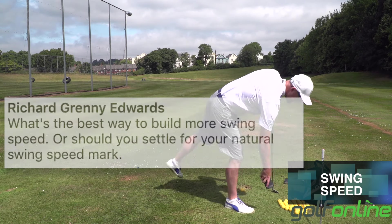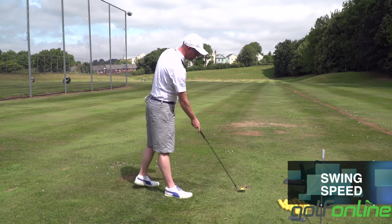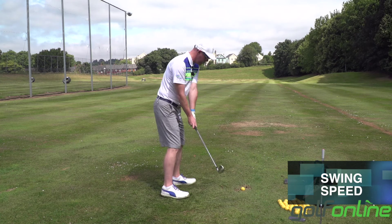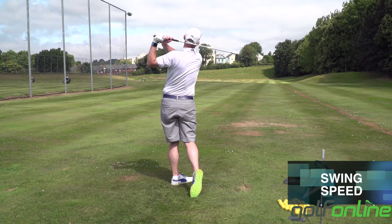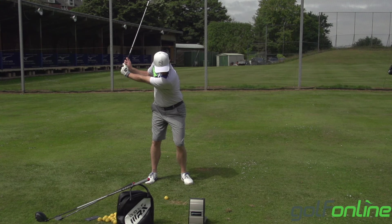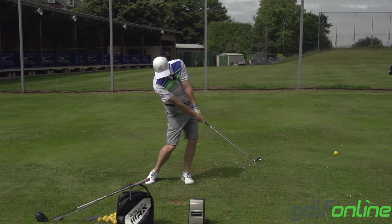Good question. For me, it's a case of getting people to get the most out of what they put in, not building swing speed. So for instance, I'm going to hit this seven iron and my club is going to be traveling at a certain speed as I hit that ball. What I need to know once I've struck it is: am I getting the distance out of that shot compared to what I put in?